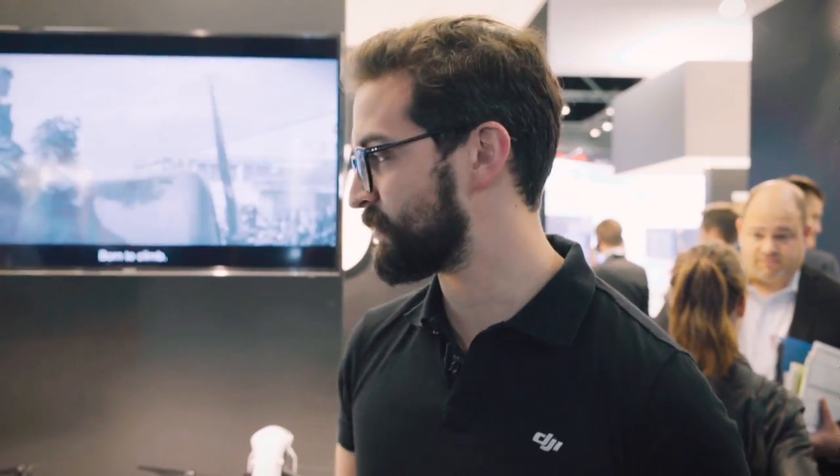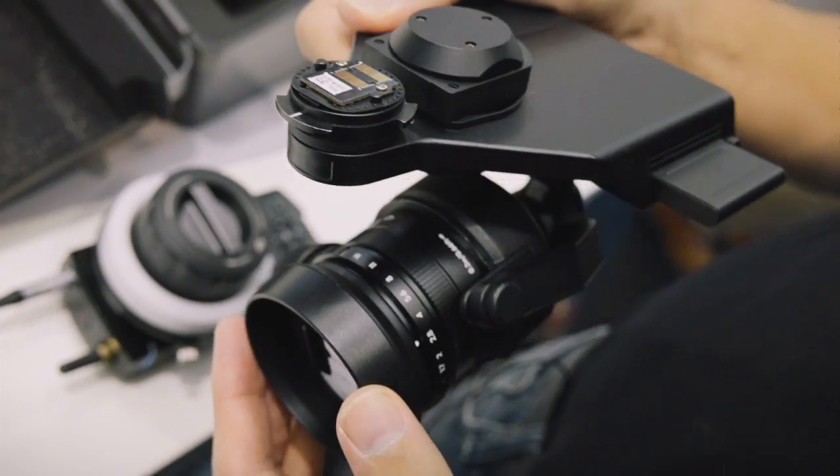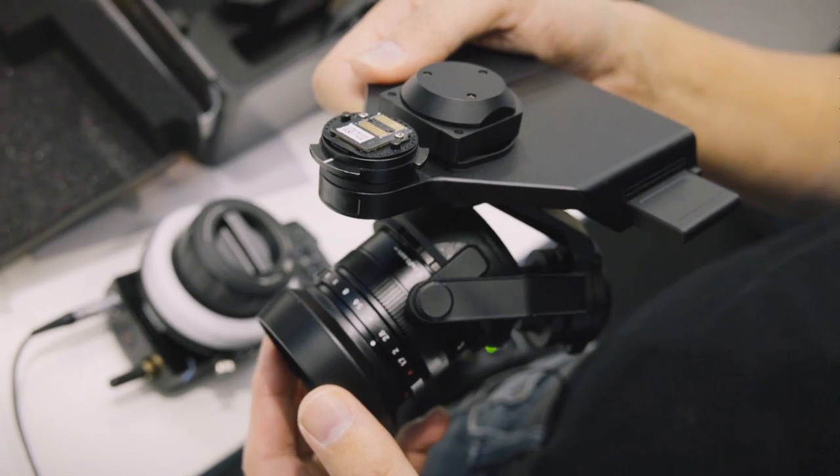The Zenmuse X5, which shoots 4K video and 16 megapixel pictures and has the interchangeable lens system with the micro four-thirds sensor, is going to be available with the platform for about 5,000 euros. You can also buy the camera and lens separately depending on the package. The X5R, the raw version, is going to be available for 8,800 euros together with the platform, and you can also purchase the camera and platform separately at a lower cost. The X5 is available for pre-order now and is expected to start shipping by the end of September. The X5R is going to start pre-order in a few months and is expected to start shipping by the end of the year.